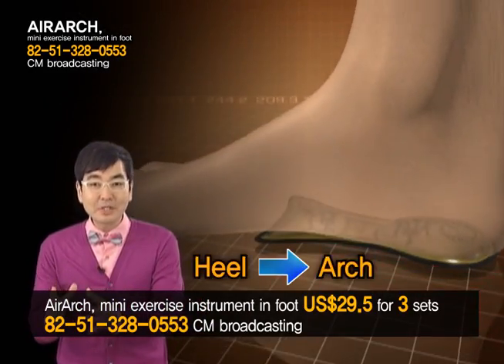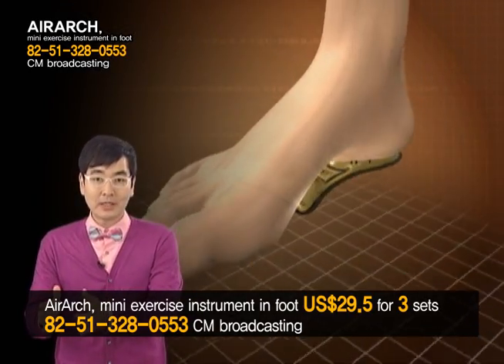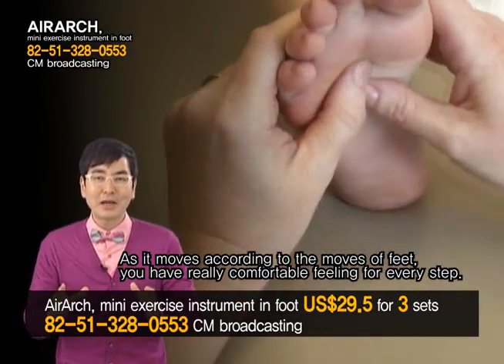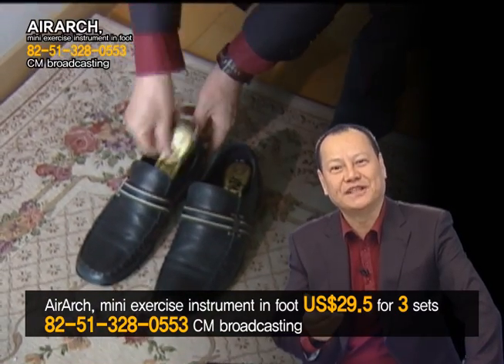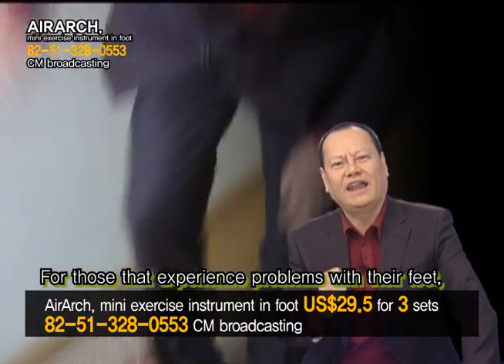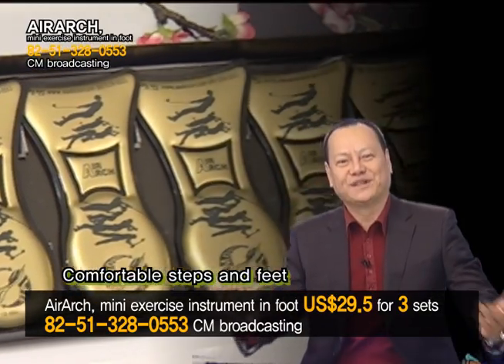A layer of air moves from heel to arch, then back to the heel again. As it moves according to the foot's contact with the ground, you will have comfort and a refreshing feeling with every step as if your foot is being massaged. Can you believe how much a step with Air Arch inside your shoes can change the quality of life? For those that experience problems with their feet, you can now find comfort with Air Arch.